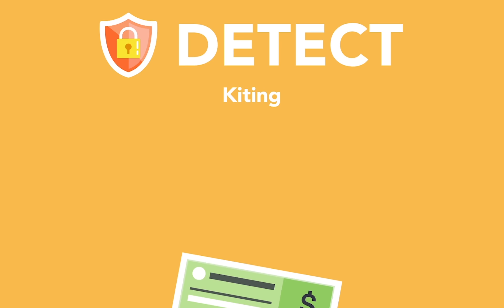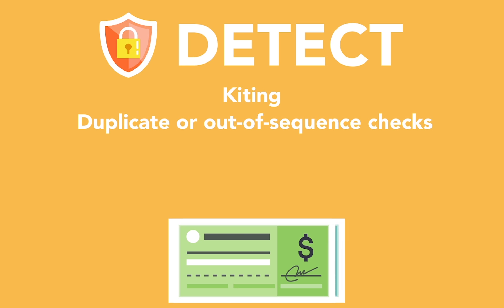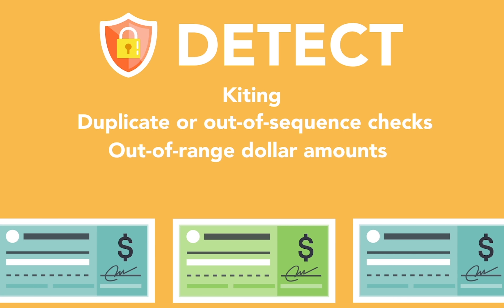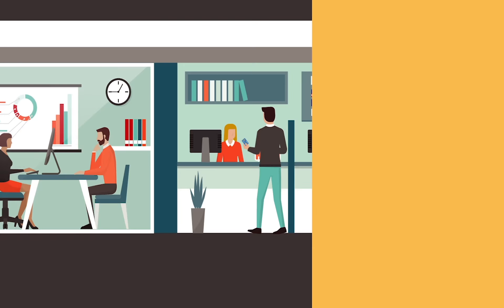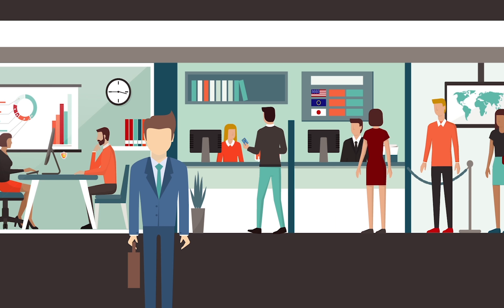It effectively and efficiently detects kiting, duplicate or out-of-sequence checks, checks with out-of-range dollar amounts, suspicious check writing activities or signatures, and multiple daily transactions. It also enables branch managers, service representatives, and tellers to identify fraud before it occurs with daily online notifications of potentially fraudulent activities.